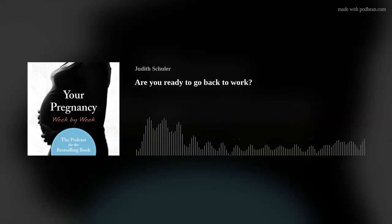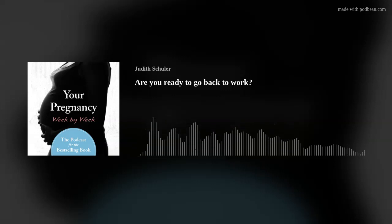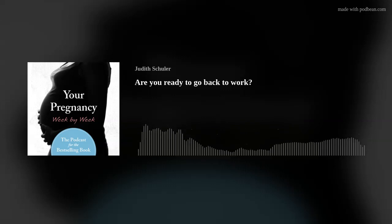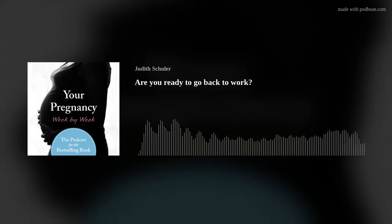It's a good idea to begin your work routine one week before you return to work. Choose your clothes and lay them out the night before. Be sure everything is okay to wear. Go to bed early to get a good night's sleep. Get up at the time you normally would if you were going to work. Get ready for the day, feed baby on the new schedule, make and eat your own breakfast, and allow time to pack a lunch and pack baby's diaper bag with the things to take to daycare.